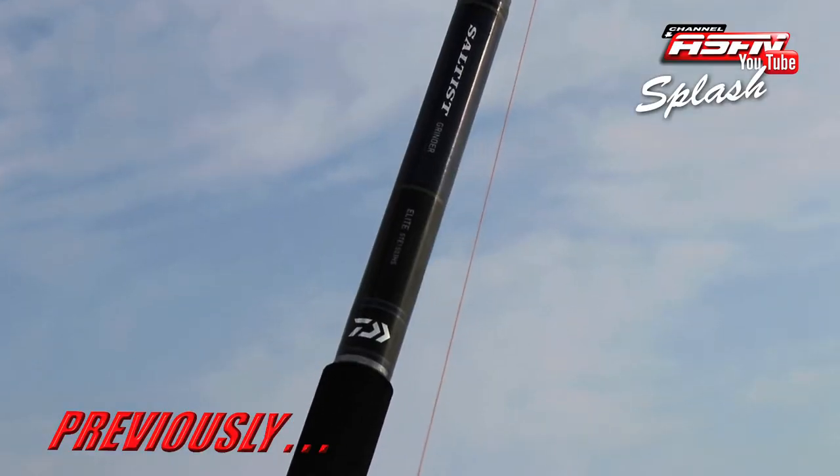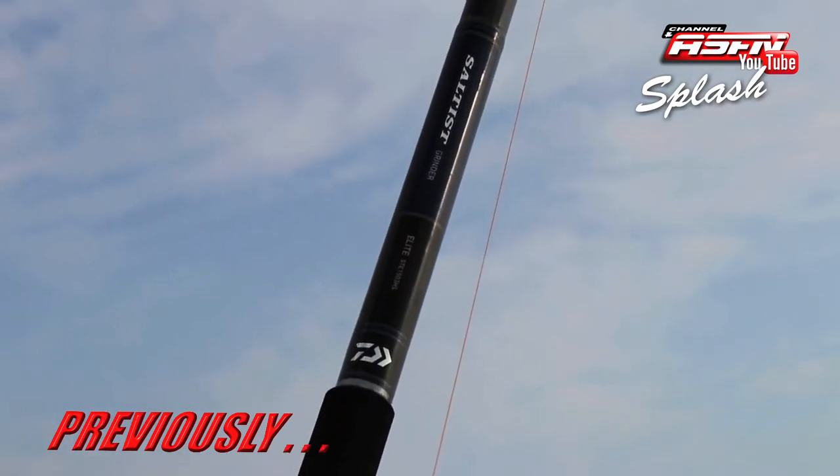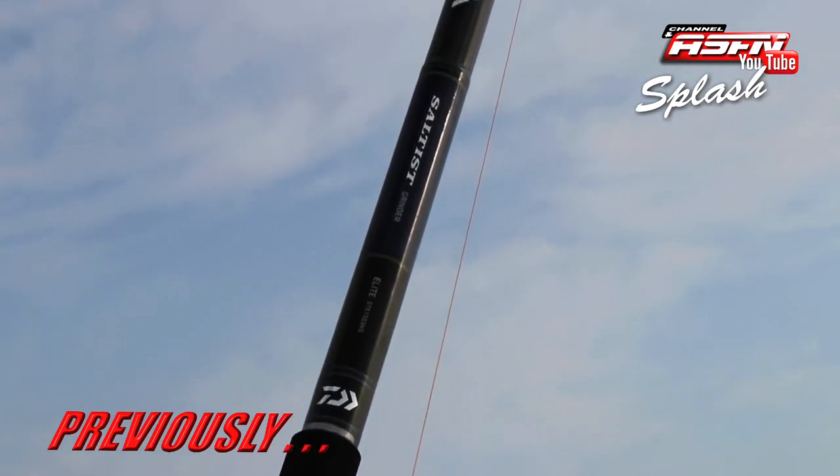The very sought after 15-foot Daiwa Salters Grind Elite. This is the rod of rods, the stick of sticks, the magic wand. Even Harry Potter is on the waiting list for this one.